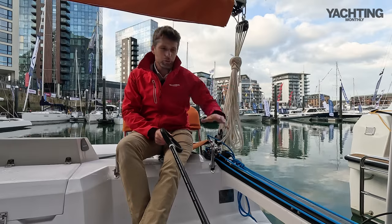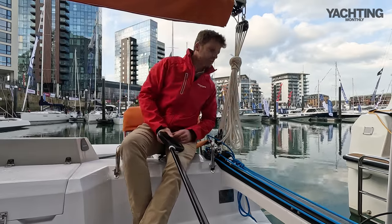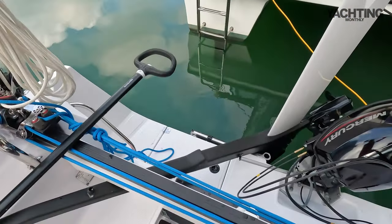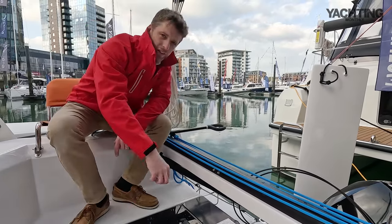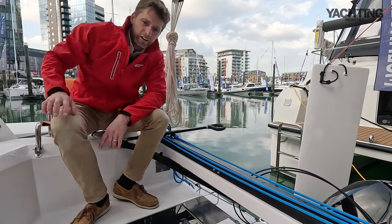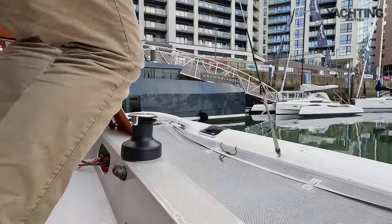You could swap to an electric outboard if you wanted to, but this boat has a 10 horsepower petrol outboard. On the transom there's a small sugar scoop bathing platform with a fold-down ladder, and then there's a hatch that goes into the aft cabin which you can use for a bit of stowage or ventilation down below.